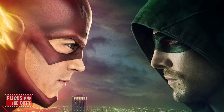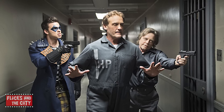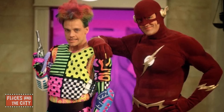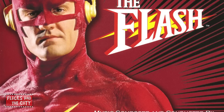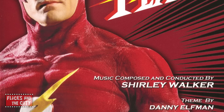Composer Blake Neely, who scores both The Flash and Arrow, included a special musical easter egg in Tricksters, Episode 17 of the first season. In the episode, Mark Hamill, who appeared in the original live-action TV series of The Flash in the early 1990s, returned as the villainous James Jesse, aka The Trickster. So Blake Neely used composer Shirley Walker's Trickster theme, which she wrote and conducted for the 1990s show.